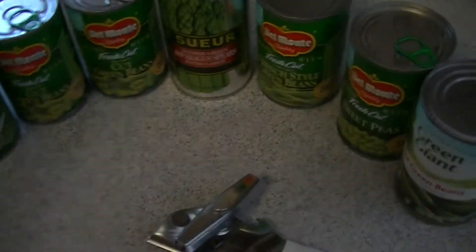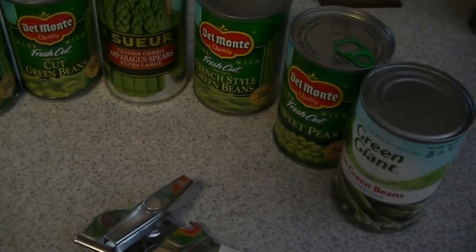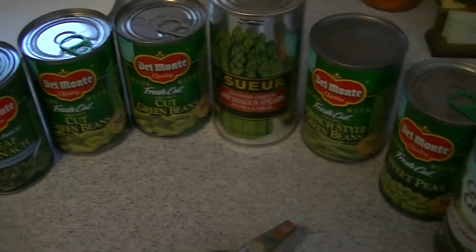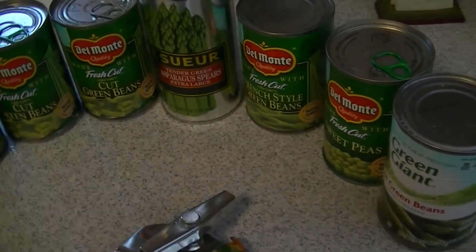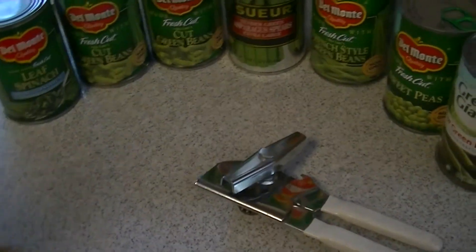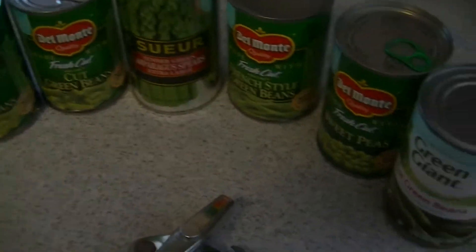We're coming at you with different greens here — green beans, sweet peas, french style, just regular green beans, a couple different things. We got some spinach over here and some asparagus. We're gonna dive in to see what the expiration date is on all these, and we'll be putting some of these on the stove and cooking them like normal.